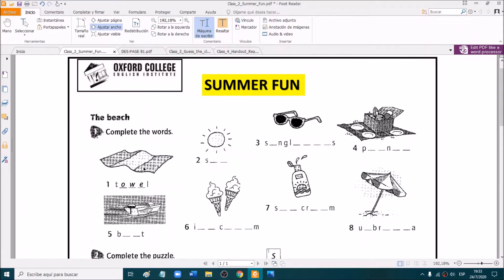What was the meaning of towel? Who can tell me on the chat? Yes. Very good. Towel means toalla. Excellent. Very good.